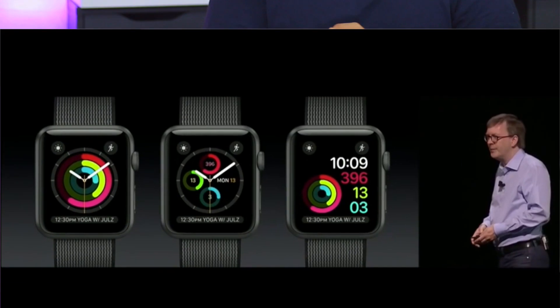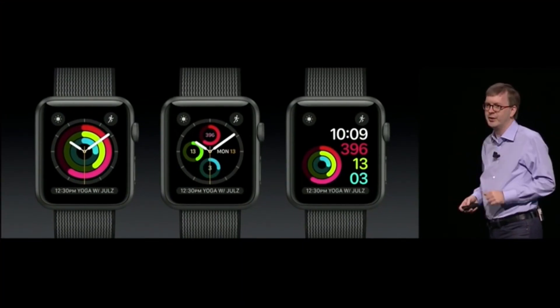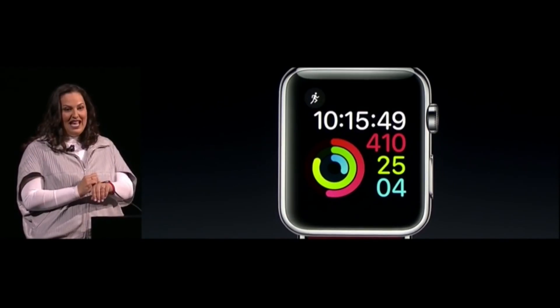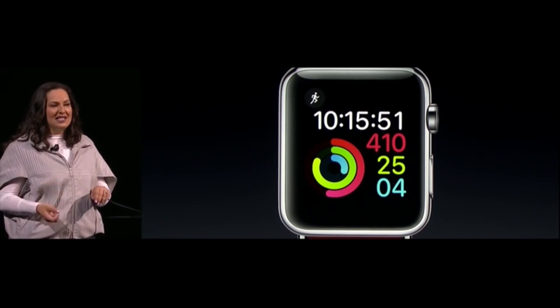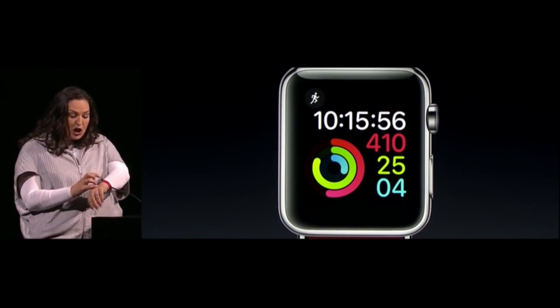They have three new activity watch faces which allow you to see your activity rings better, which is something I use all the time. In terms of the workout app, they've added more new stuff — now you can see your distance, pace, active calories, heart rate, and elapsed time all at once on one screen.